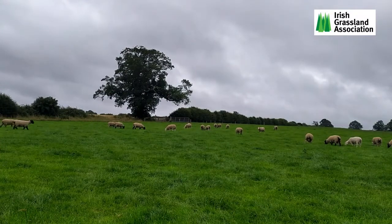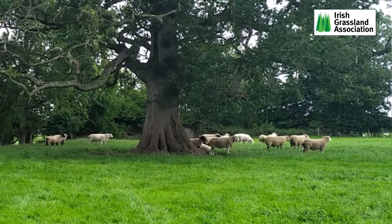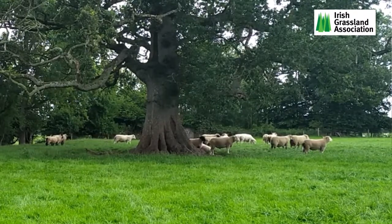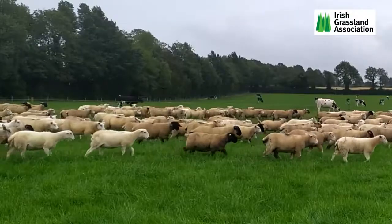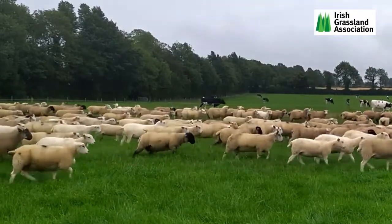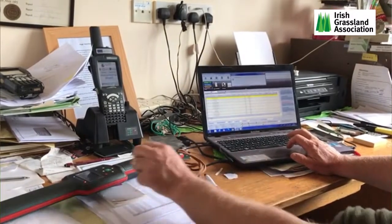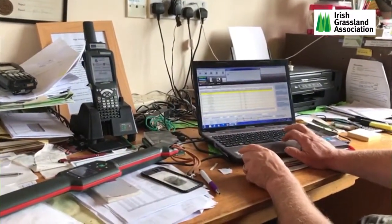We're selling performance-recorded shearling rams that are totally produced off grass and forage with no concentrate feed whatsoever pre-sale. These are born in the exact same way as our commercial lambs — born in March — and based on the performance recording results after weaning, we select which rams we're going to keep to sell the following year as shearlings.